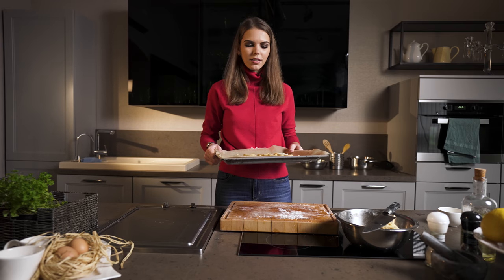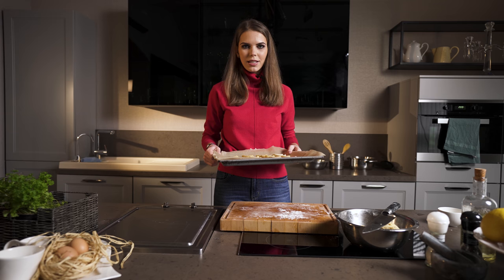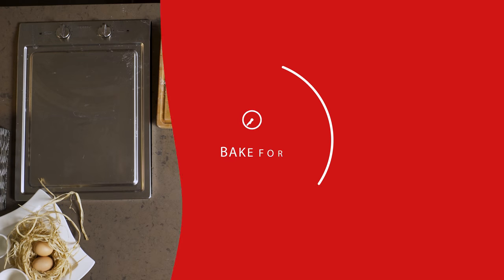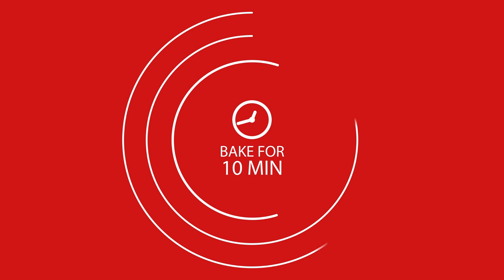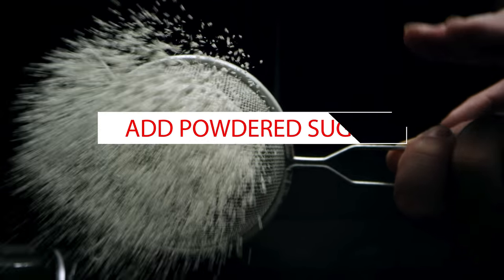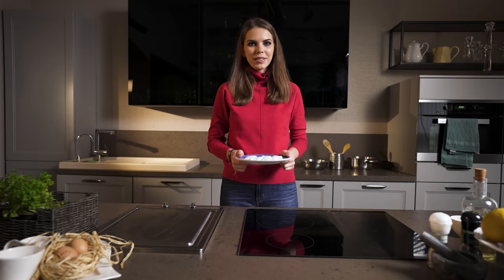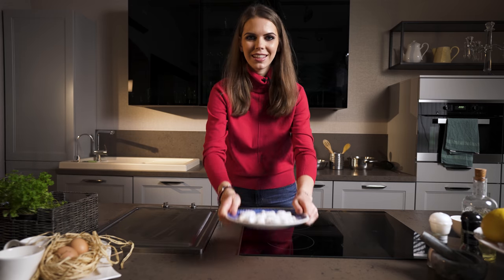Put them into the oven at 200 degrees Celsius. They only need about 10 minutes until they get slightly browned. Our biscuits are already baked — enjoy!